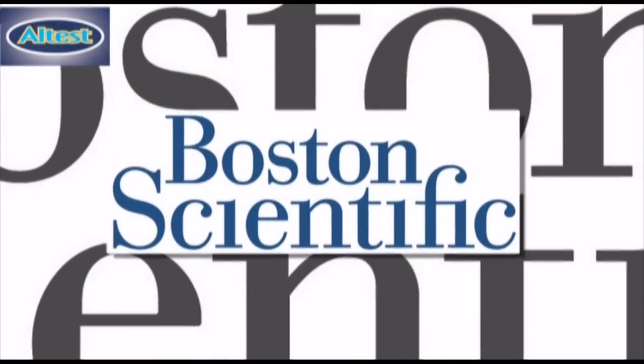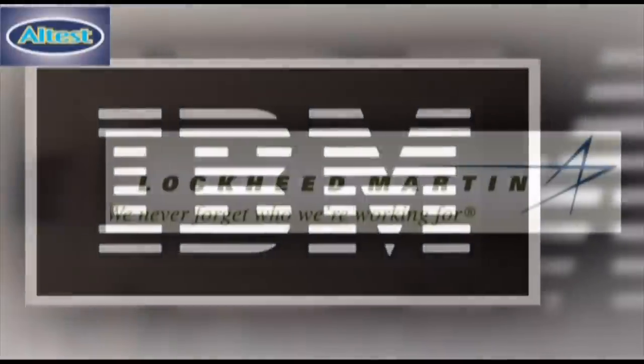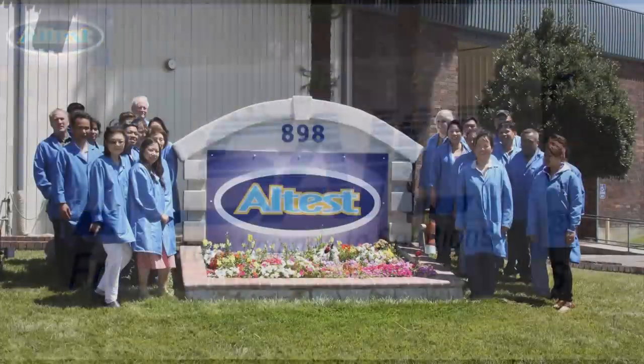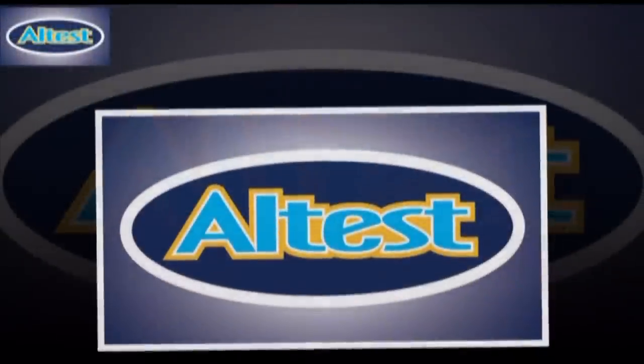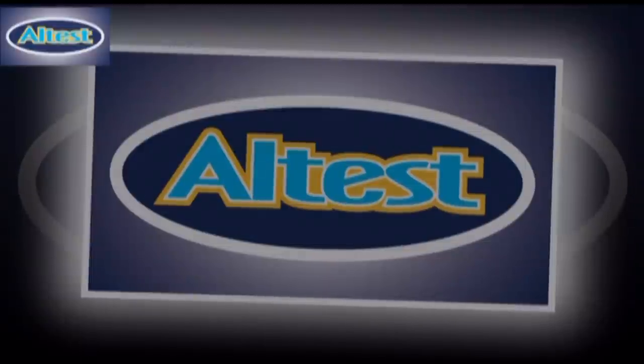Our clients include Boston Scientific, Fairchild, IBM, Lockheed Martin, Logitech, and SAIC. We are ISO 9001-2008 certified, RoHS compliant, and an IPC member. We look forward to working with you to fulfill your requirements for quality and on-time delivery.